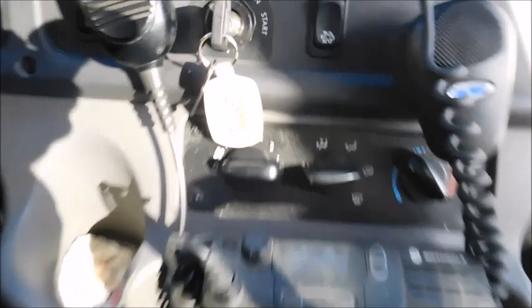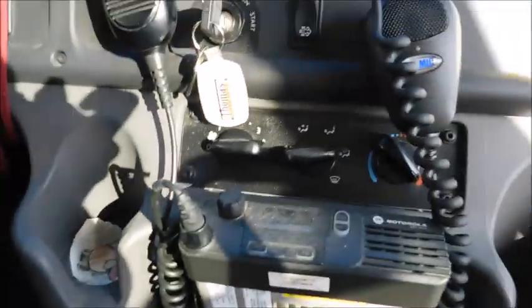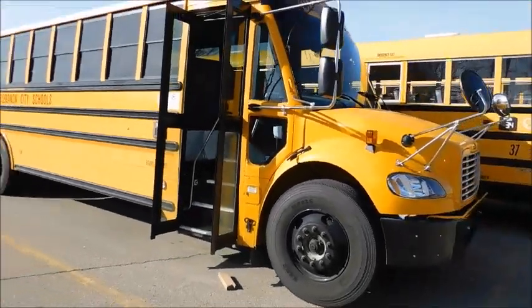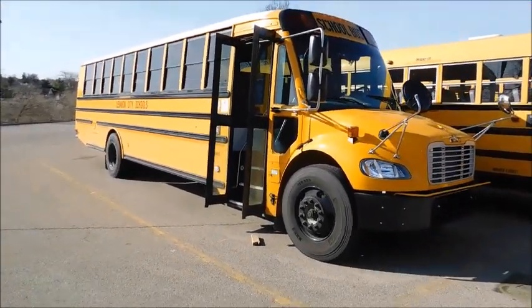Here's the inside switch panel and all that fun stuff. There's the keychain with 36 on it. I hope you guys enjoyed this video — let me know what you think. That's the new bus 36, thanks for watching, bye!